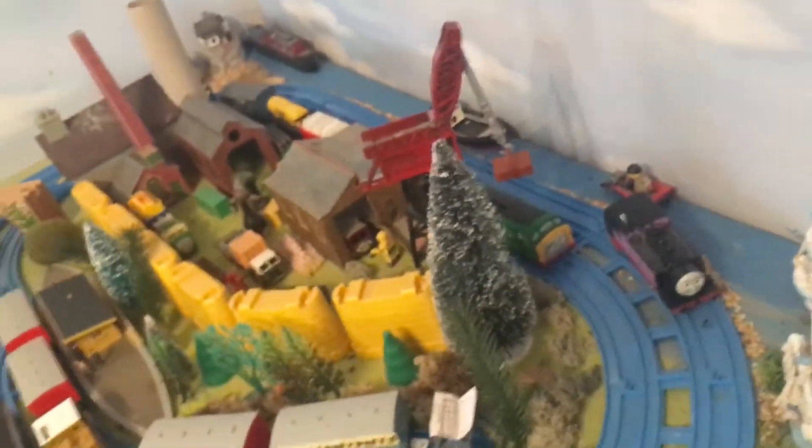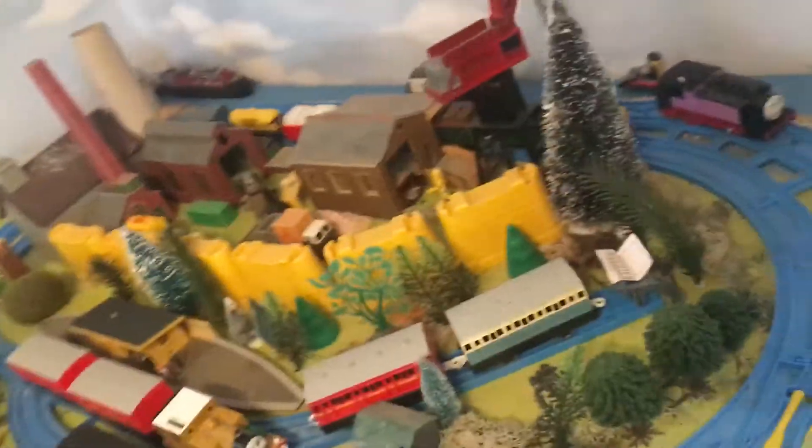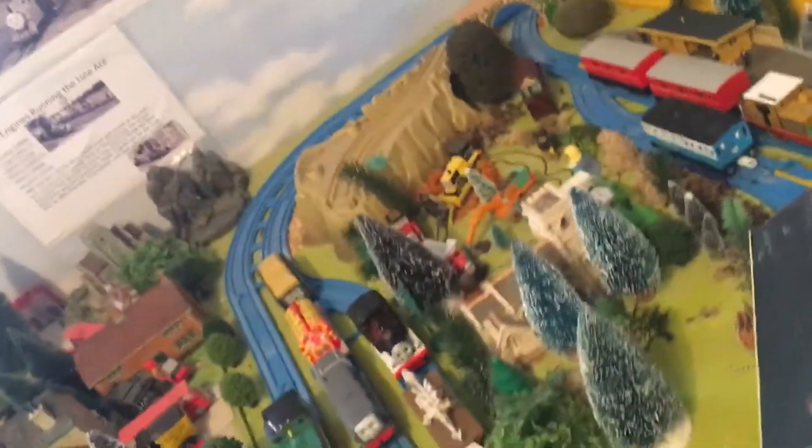And there's my custom Victoria - I'm also planning to ask Ryan to update her. And there's my custom Marklin engine who also needs updating. I'll probably ask Ryan to turn him into Little Owl the goods engine.